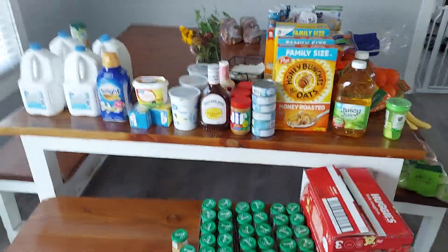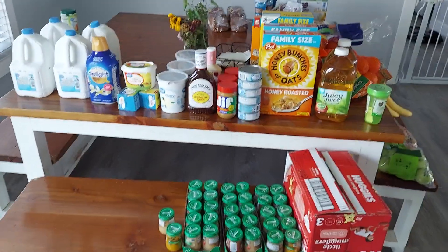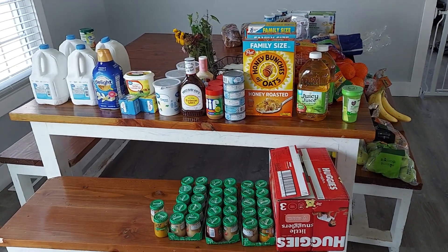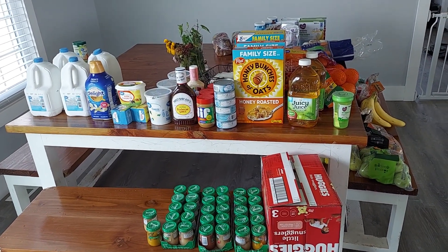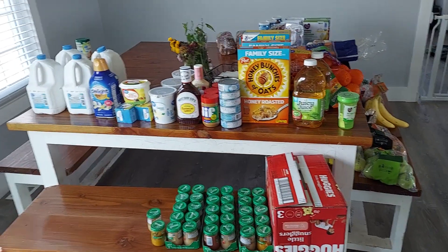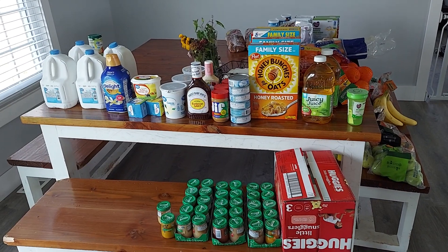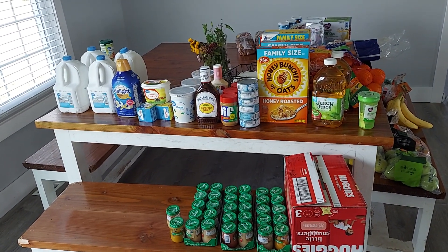Hello guys and welcome to In His Image Homemaking. I have a grocery haul for you today. If you're new here, I am a mama to six babies — my oldest is 15 and my youngest is 11 months. My husband works outside the home and we eat breakfast, lunch, and dinner here most every day. I try to grocery shop for the month.